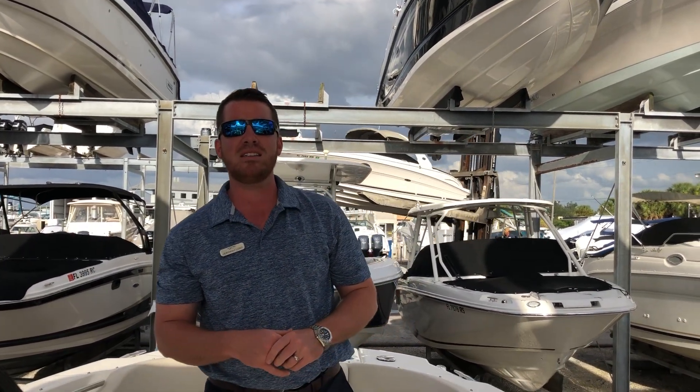Guys, I'm Jeremiah from MarineMax Sarasota. This is our 2019 270 Vantage. We can get you on the water — we'll talk soon.